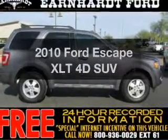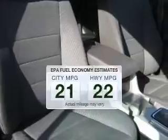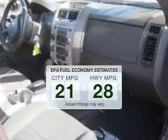Introducing the 2010 Ford Escape. This is the set of wheels you've been looking for. Better gas mileage means better long-term driving, and this ride delivers with a great low fuel consumption rate.